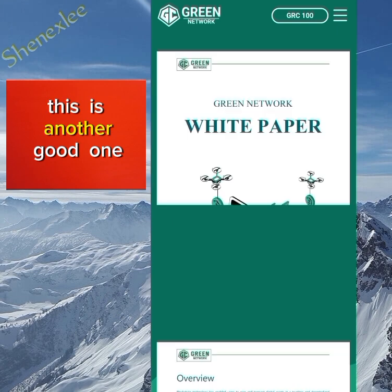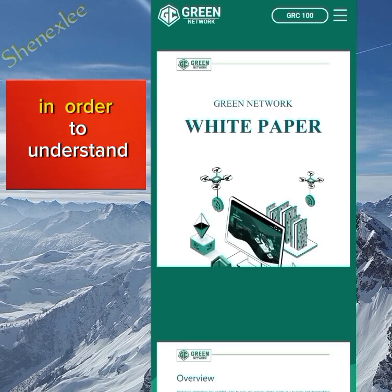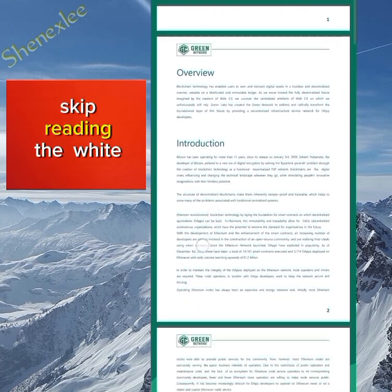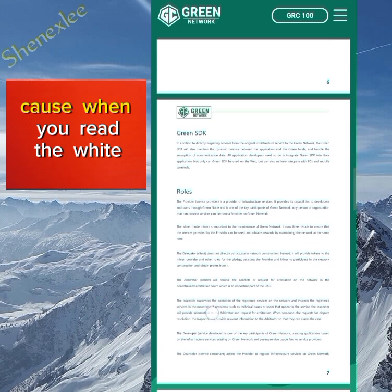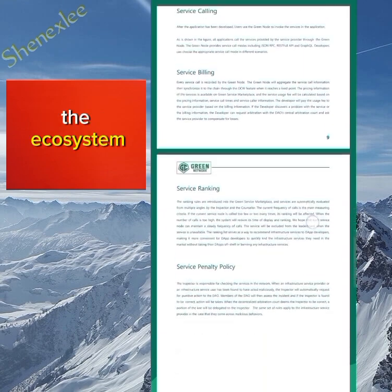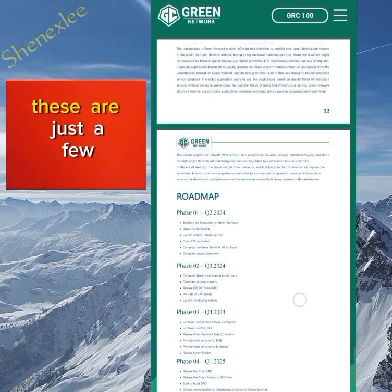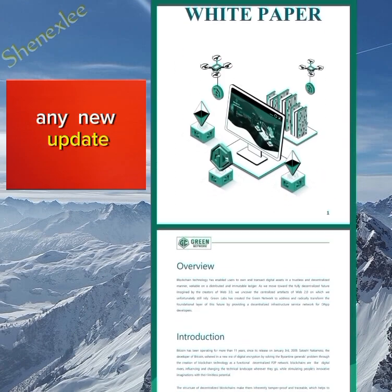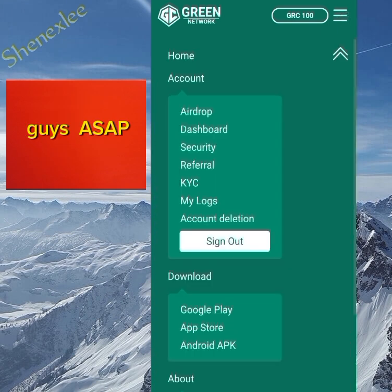Moving to the whitepaper — this is another good resource you can read to understand the project better. I know many people skip reading the whitepaper, but it's really valuable because when you read it you get more knowledge about the token and the ecosystem you're about to dive into. These are just a few things I covered about the Green Network, and any new updates I'll bring to you guys.